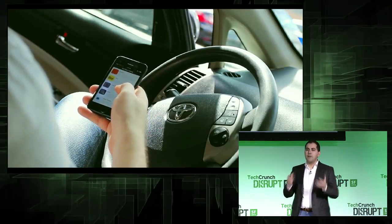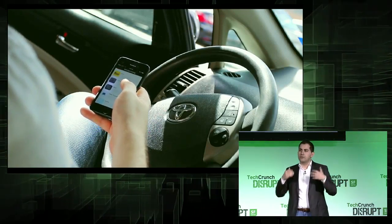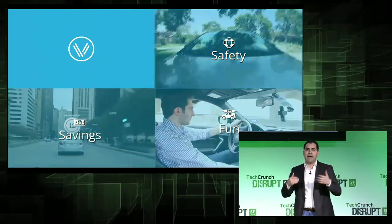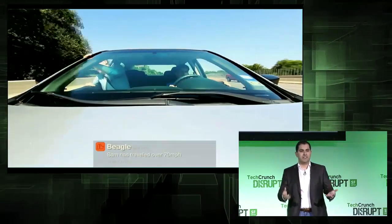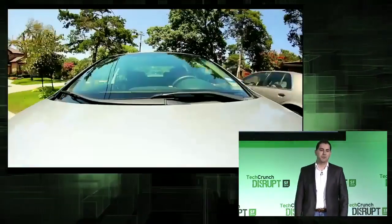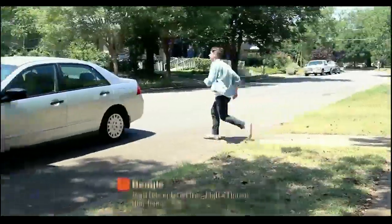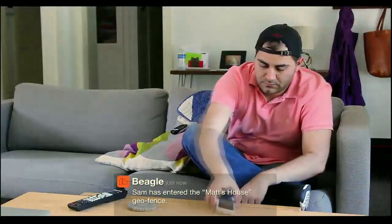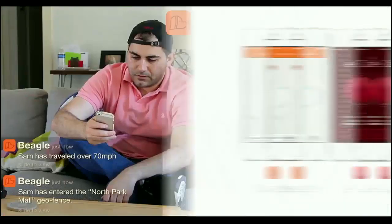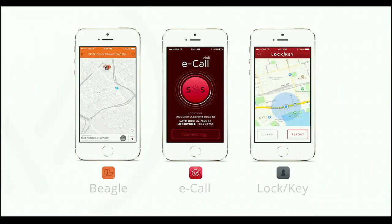We already built a number of apps on the platform so consumers can use Vinly from day one. We built some apps for safety. Beagle ensures that your teens are safe — it alerts you if they drive recklessly, if they speed, and it can even tell you if they skipped school. We also built services like eCall for automatic crash detection and reporting, similar to OnStar, and an app called Lock and Key, which locates your car and alerts you if it was stolen.